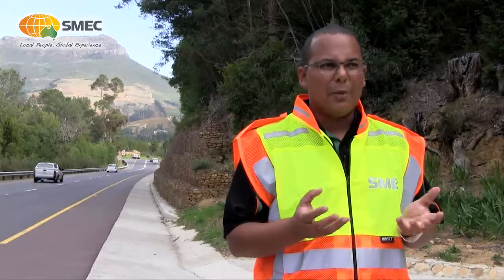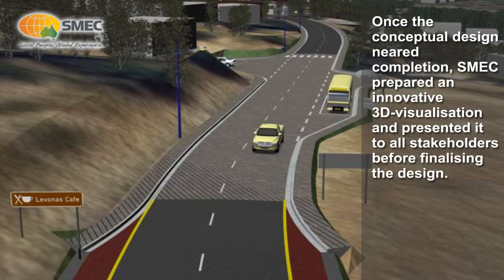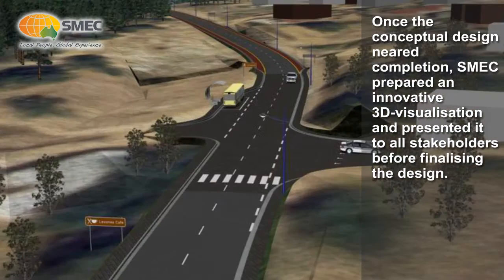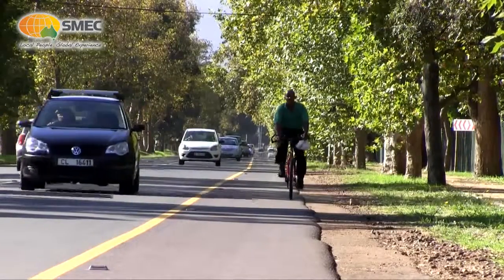Being part of such a project just comes once in a lifetime and it is quite a milestone — from the client's perspective as well as ours — because it's something that will be here for many generations to come. I'd say the end product was much better than we bargained for in the beginning.